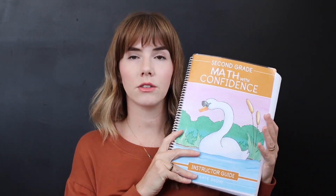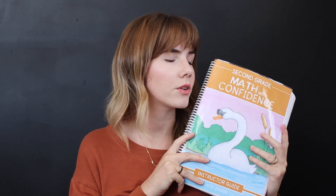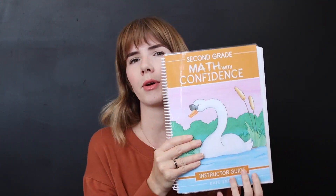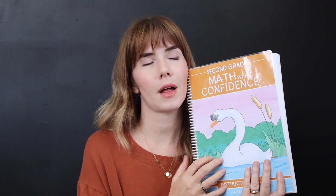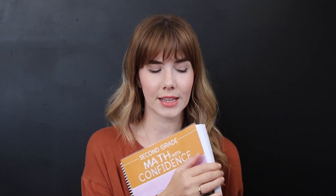So I went ahead and purchased Grade 2 of Math with Confidence. This is the teacher's manual. You can purchase the PDF, download and print it, which I did at home. I really need bigger coils — I think it's about 25 millimeters. I'll be printing out another one of these soon, but it's very printer-friendly and was easy to print out.